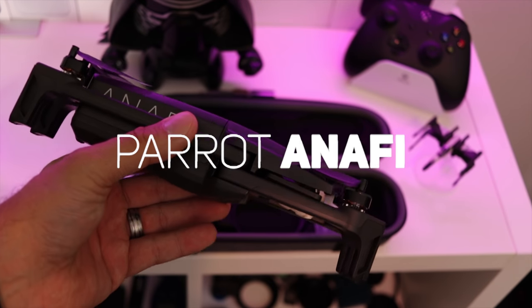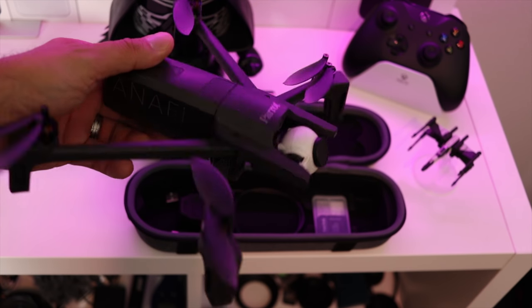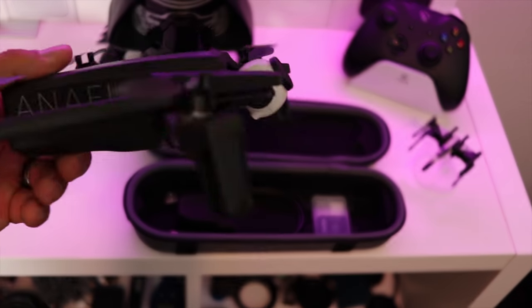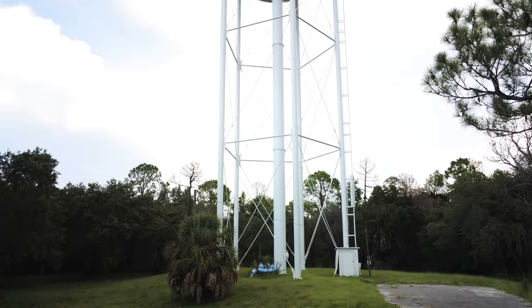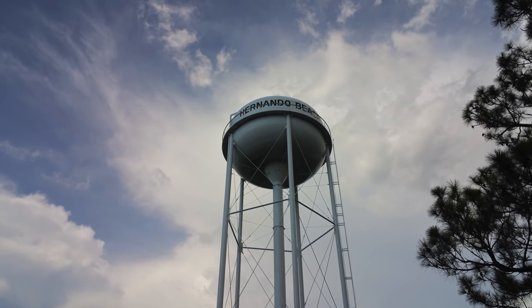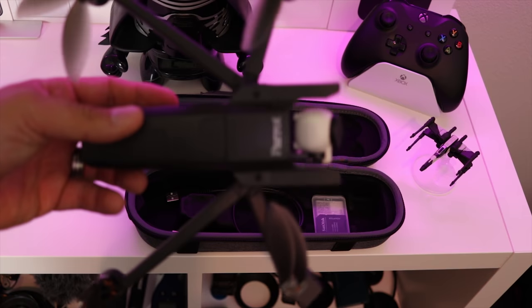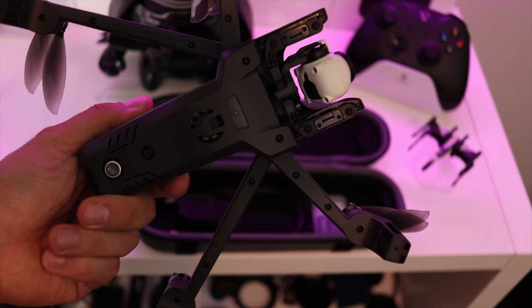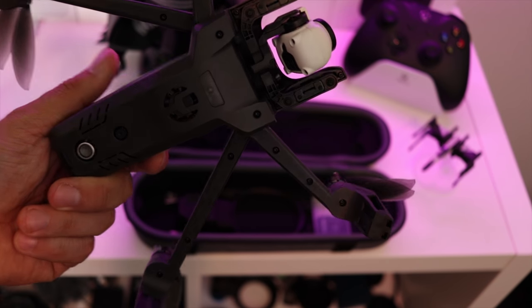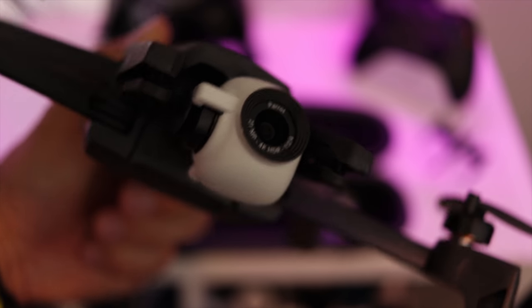Number five is the Parrot Anafi. It comes in at number five for a couple of reasons. It has probably one of the most unique camera systems out there — it has a 90-degree camera which means it can face 90 degrees straight up or down without getting any props in the shot. It also boasts HDR video, which was really a first for many drones, and it has a 20-megapixel camera. The Anafi is portable and light. It did have some bugs and a high price point when it first came out, but Parrot knocked the price back by a hundred bucks, making it more tangible especially if you are traveling — this drone is so light and small you can really fit it in any bag.